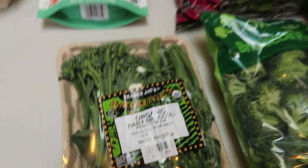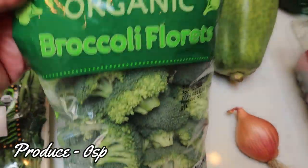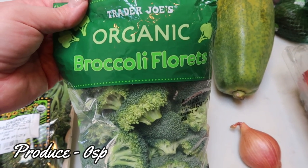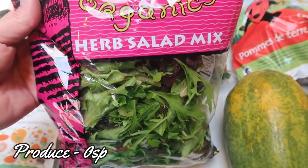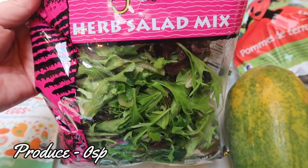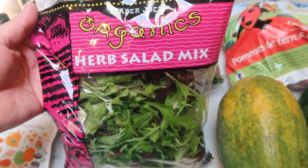Everything else is produce. I grabbed some organic baby broccoli — I needed this for a recipe — and then also some broccoli florets for another recipe. I've been using broccoli a lot, which isn't a bad thing. I grabbed this salad mix for a salad; I'm going to have a salad for lunch tomorrow. This herb salad mix sounded really good, and some of their lettuce didn't look so hot, so this is one of the best ones that was organic.